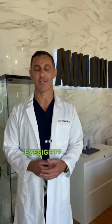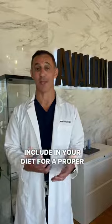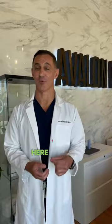Do you want to improve your eyesight? Let's talk about some of the things you have to include in your diet for proper eye health. You ready? Here we go.